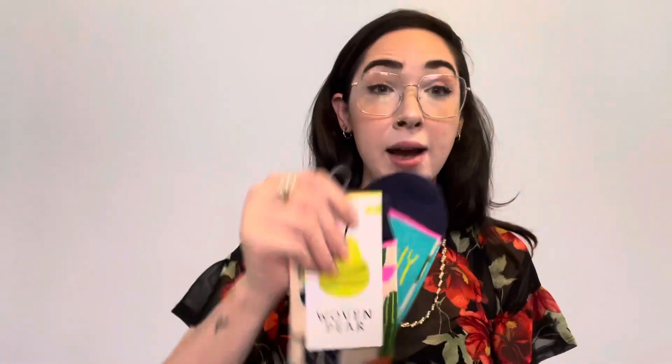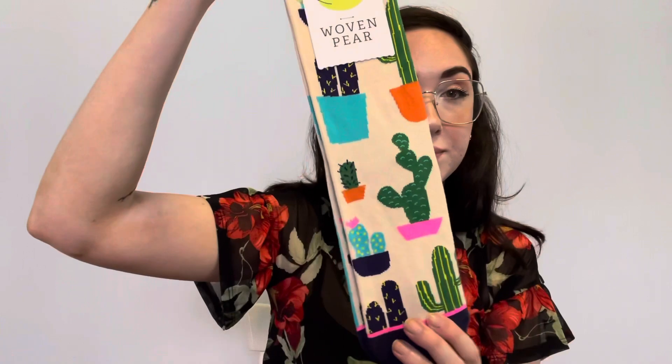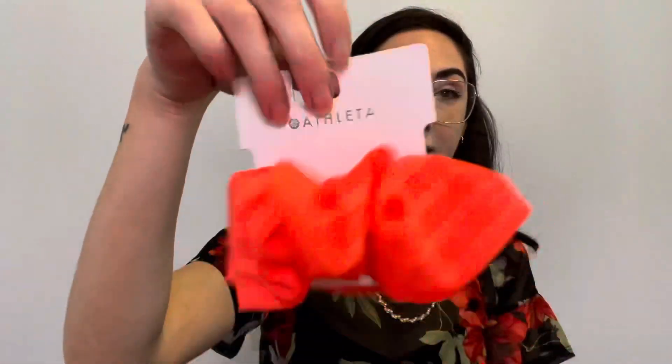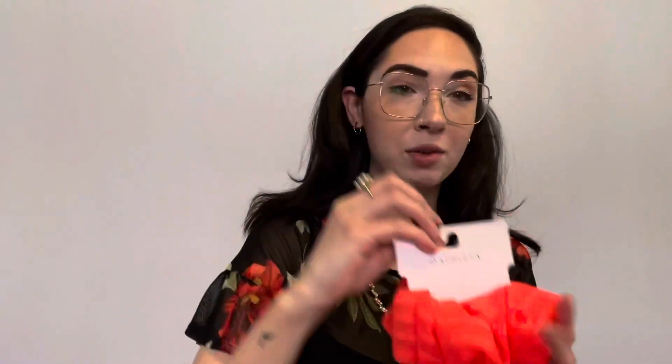The comps for those are high. These are pretty cute — neon cactuses, and it says prickly pear. Women's size 6 to 12, and fits men up to size 11 from Woven Pear. Very cute. And this Athleta neon orange scrunchie — I think I'll keep that for me as well.